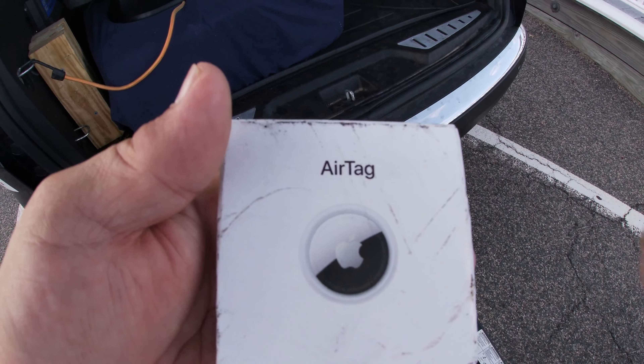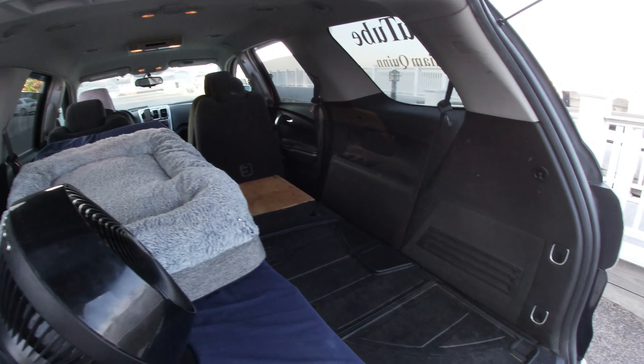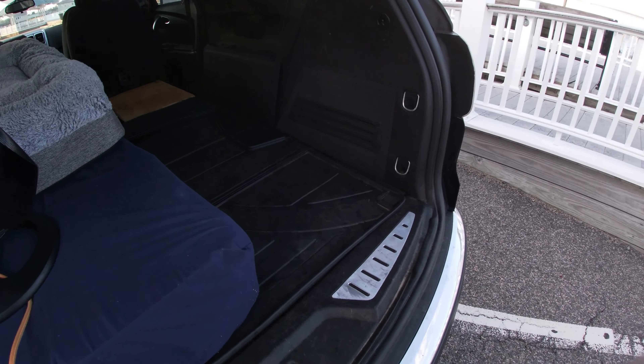Hey guys, this is the AirTag, and I have the AirTag hidden in a side panel somewhere inside my vehicle, and nobody else can detect it.